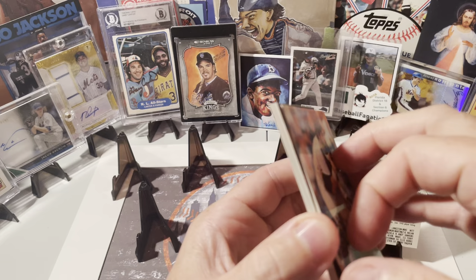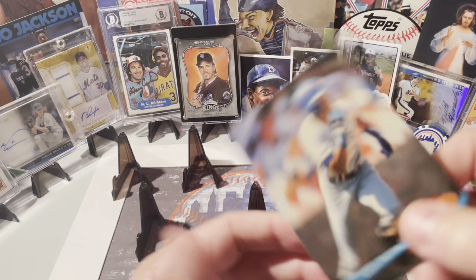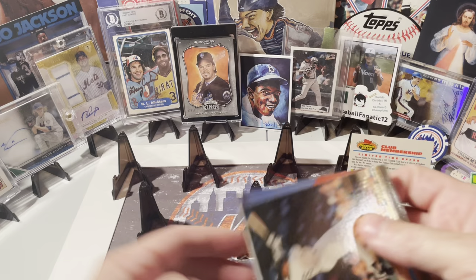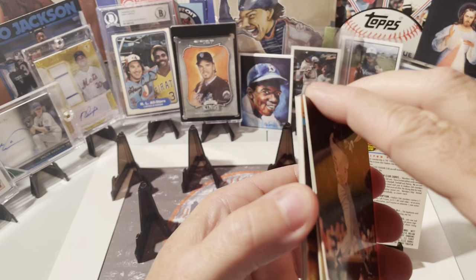Junior Ortiz. Gary Pettis — famous '85 Topps card that shows his brother. There's Luis Salazar. Hey, there you go — it's nice! Frank Thomas second year, take it, nice looking card.